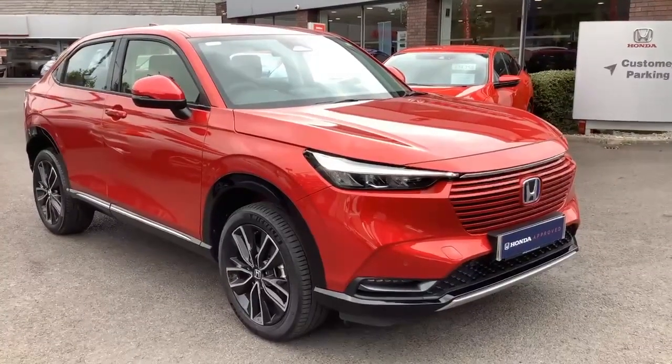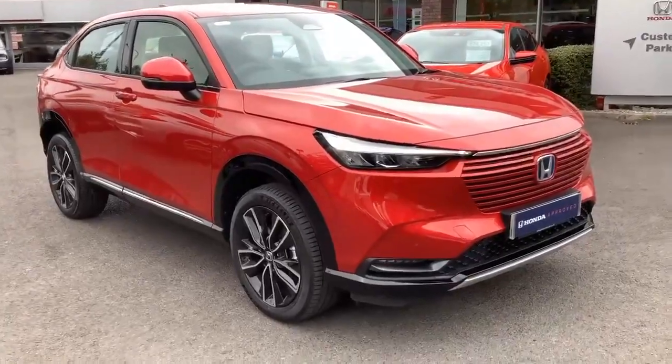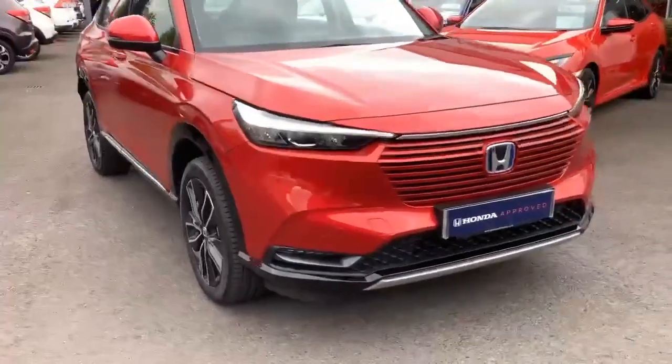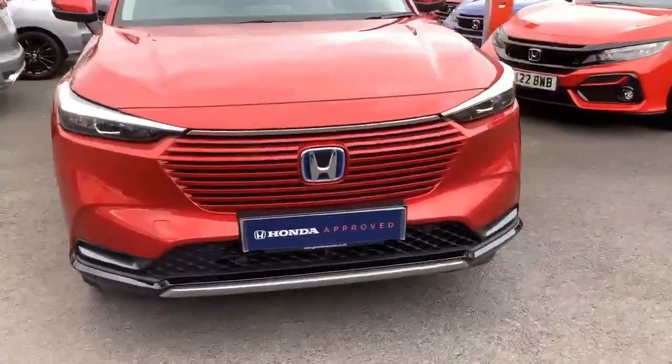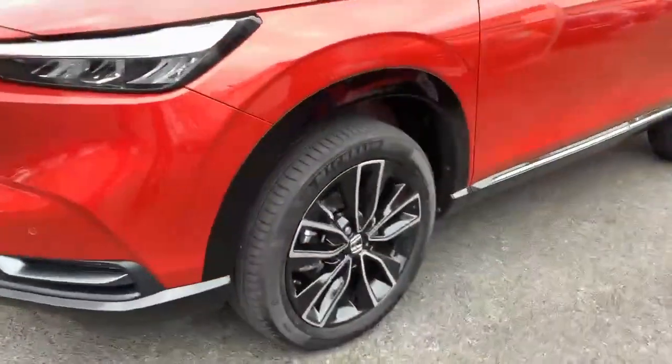Hello and welcome to Greenacre Honda. Here we have a 2022 HR-V Advance finished in premium crystal red. We've got LED lights, front fog lights and front parking sensors, and the 18-inch diamond cut alloy wheels.